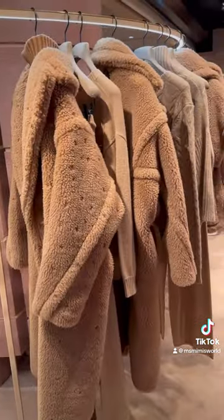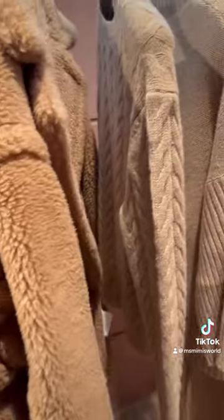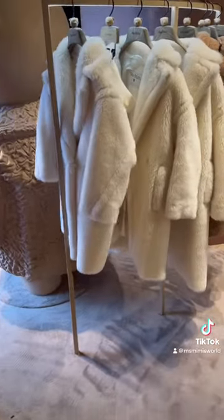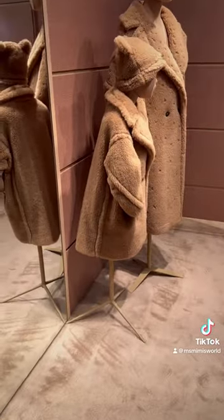And this is the new Max Mara Teddy Collection. These pieces are really lovely — they're super soft and they come in different colours. There is a collection for children as well as adults. That hat is super cute.